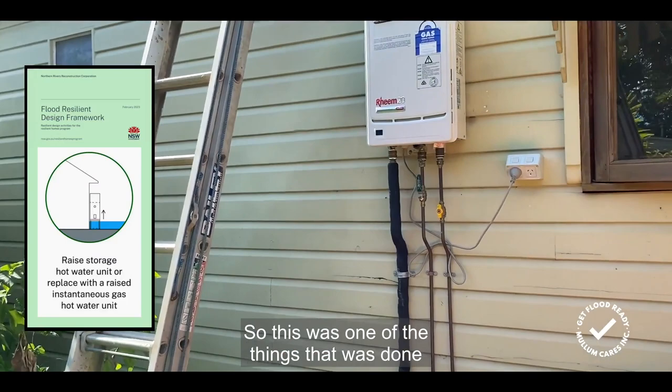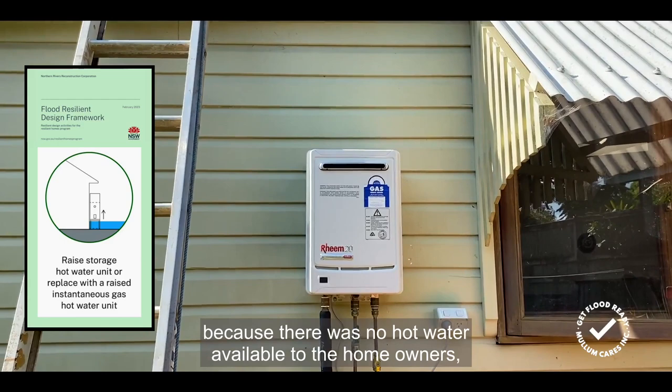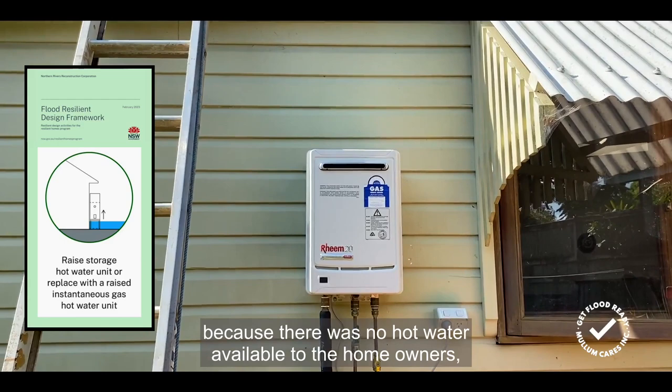Out here we can find the hot water system that has been raised up really high. This was one of the things done immediately after the flood in February 2022, because there was no hot water available to the homeowners. They did stay in the house for some time before they moved out so that it could be fixed.